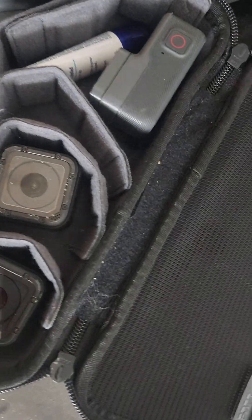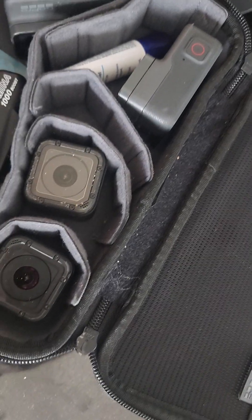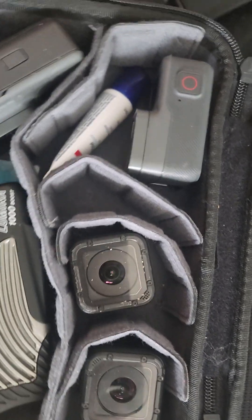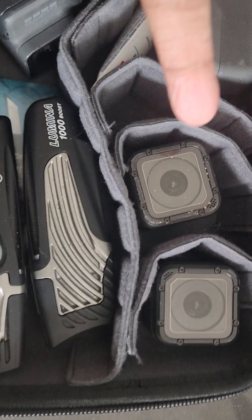What's up everybody, welcome to Castle Tech. I got my survival kit here — we'll be heading to the store in a bit. Here's my new kit I just got, so when I'm riding, these are two GoPro sessions.